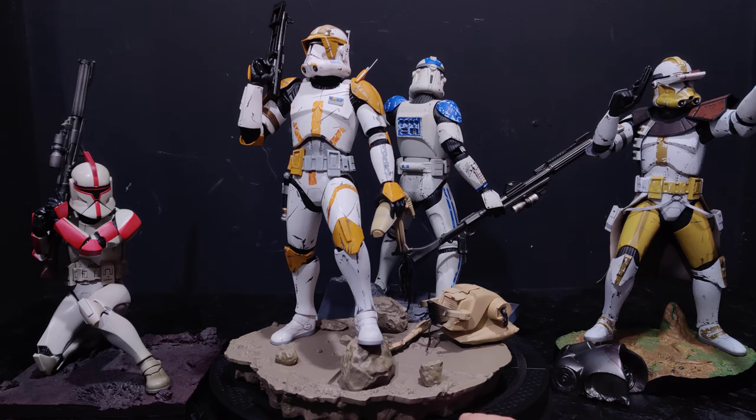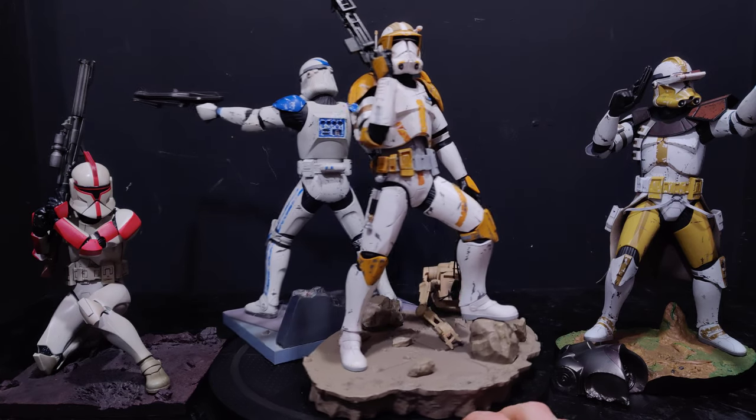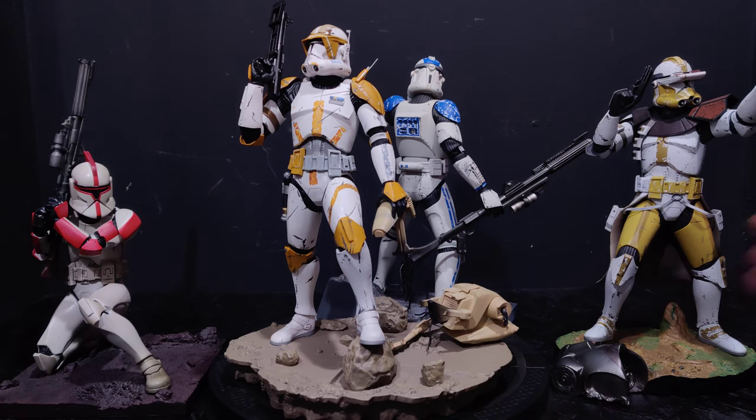So I figured, Kotobukiya have been doing so many Star Wars statues for such a long time that we would take a look at some of them. And why not start with the Clones — the four statues in front of me now are basically the four Kotobukiya statues that they've done.